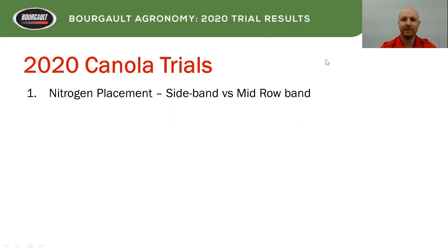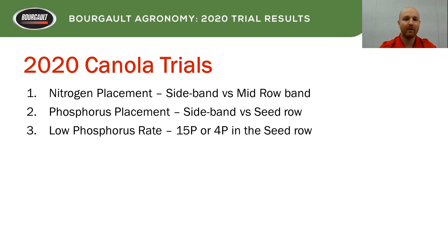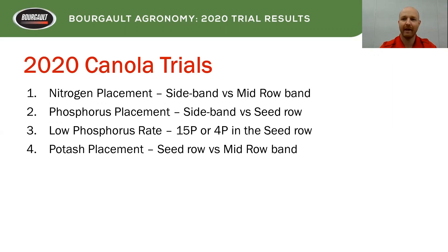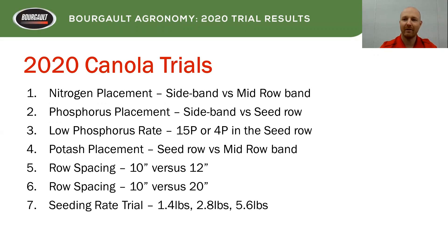So we had seven different trials on the go this year in canola. We had nitrogen placement — sideband and mid-row. We had phosphorus placement in the sideband or the seed row. We had a low phosphorus rate when doing a split application — what was going in the seed row, 15 pounds of P2O5 or four pounds P2O5. We also had a potash trial looking at seed row and mid-row band, row spacing 10-inch versus 12, also a 10-inch versus 20-inch row spacing in canola. And then we had a seed rate trial: 1.4, 2.8, and 5.6 pounds.